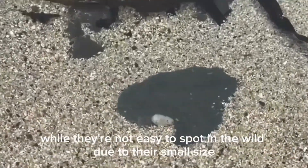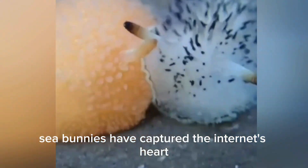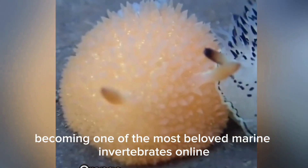While they're not easy to spot in the wild due to their small size — often just one to two centimeters long — sea bunnies have captured the internet's heart, becoming one of the most beloved marine invertebrates online.